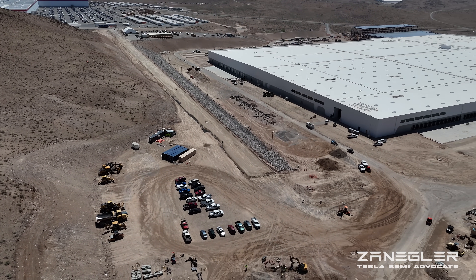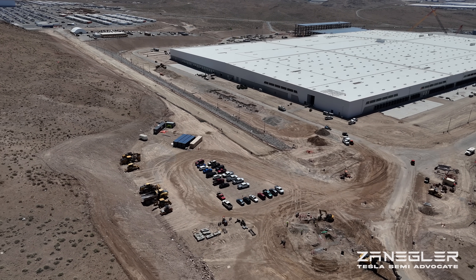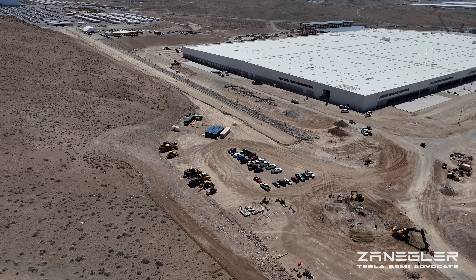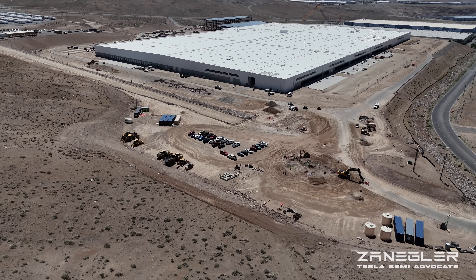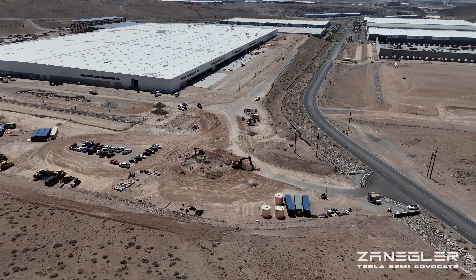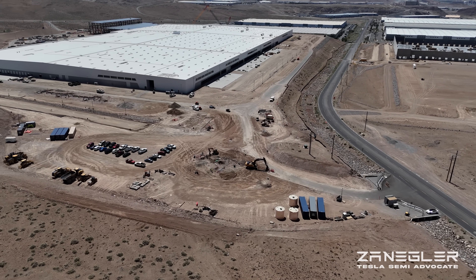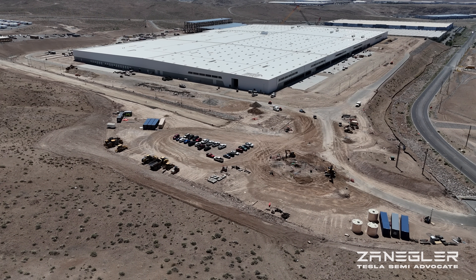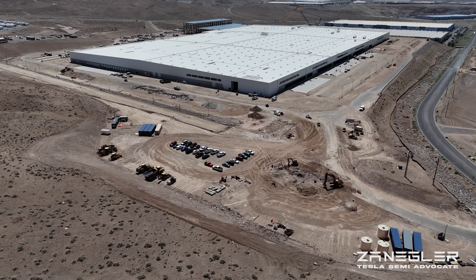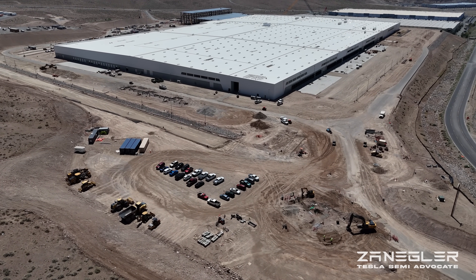The hunt for the giant crane continues. Did we see something in the background? Could it be that the crane just moved around the corner from the west end of the north side to the south end of the west side? If you look closely, you can see it in the background. Mystery solved — crane just moved.